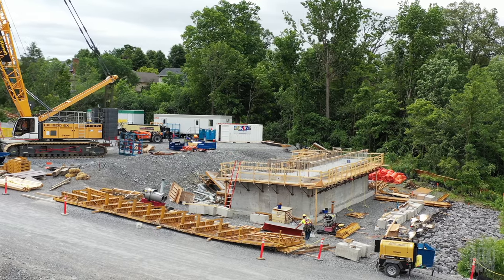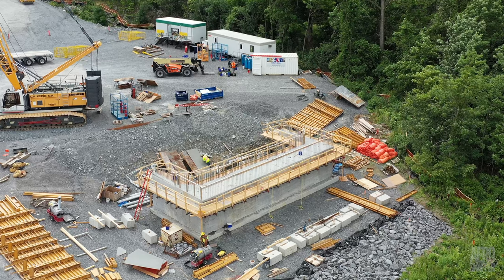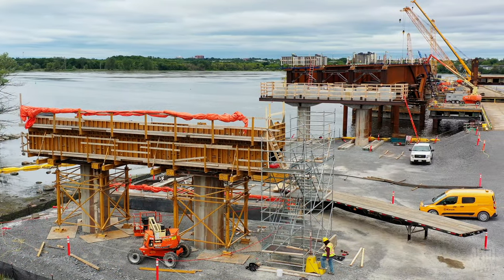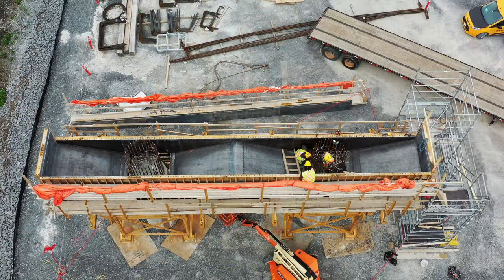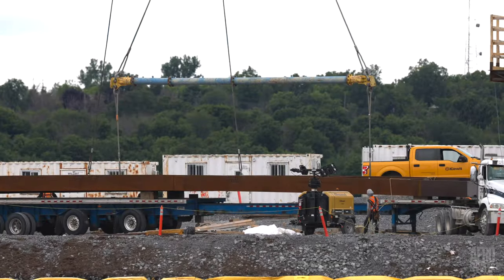Moving closer to the river, it's apparent that another vertical stage is still to be added to the east abutment. At Pier 21, which would be the last to be completed, the forms are in place and the rebars are awaited before the pouring of the pier cap can be accomplished.